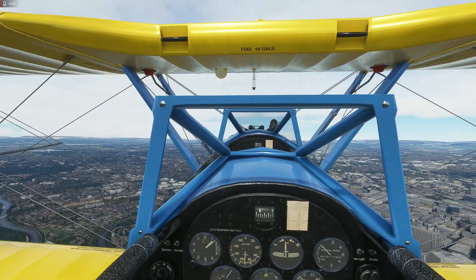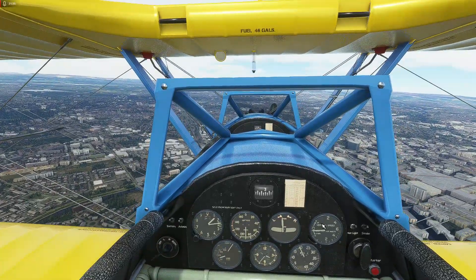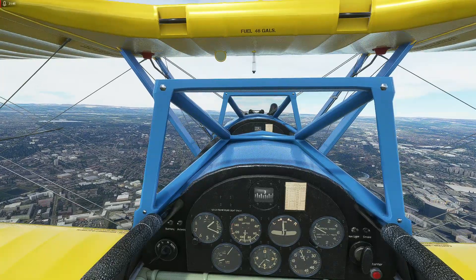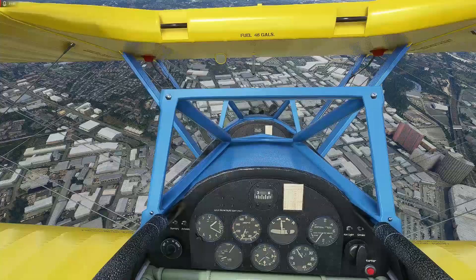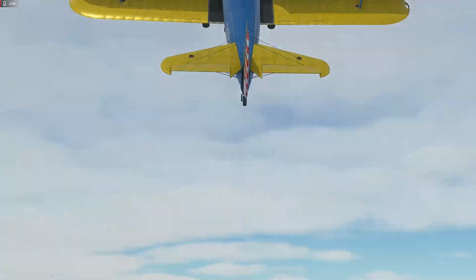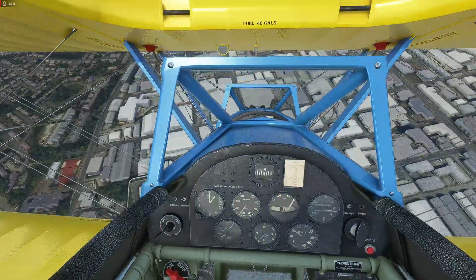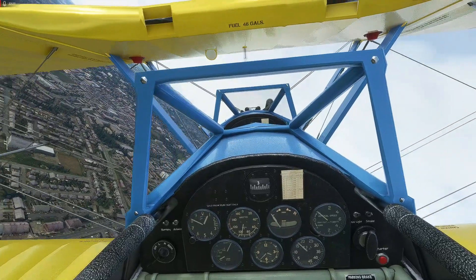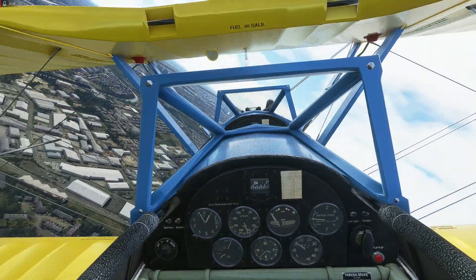That roll rate is more like what you'd expect from a Pitts Special — not a Stearman. However, the maneuvering speeds and cruise speeds are pretty good. For aerobatics you want about 130 mph to get it into a loop. Get the nose down, hit 130, and over she goes — then back the throttle off as you come around. The elevator control feels about right, even if the aileron roll rate is overcooked.